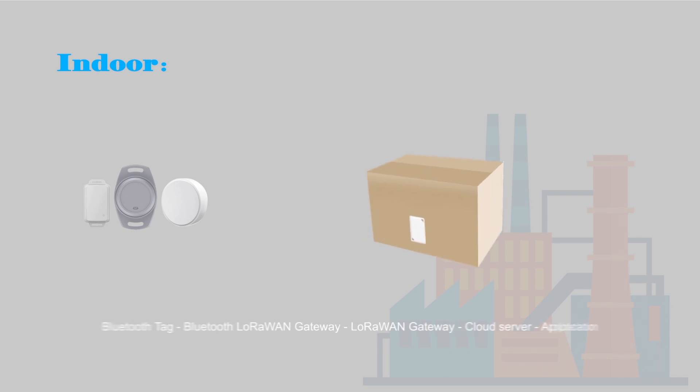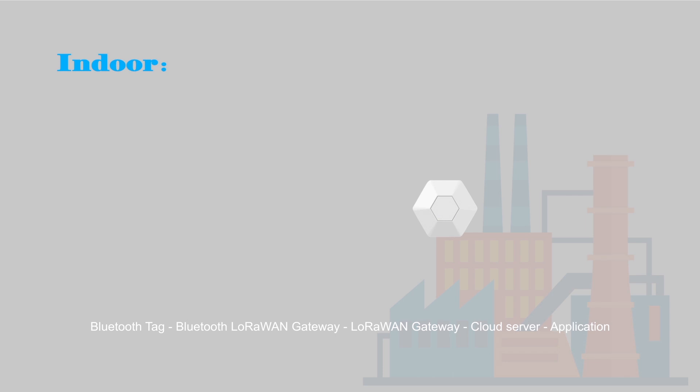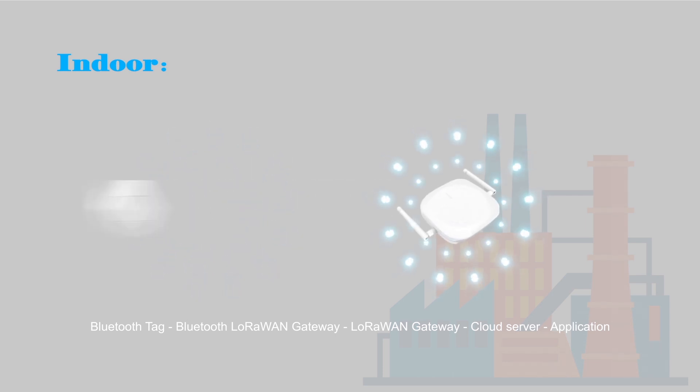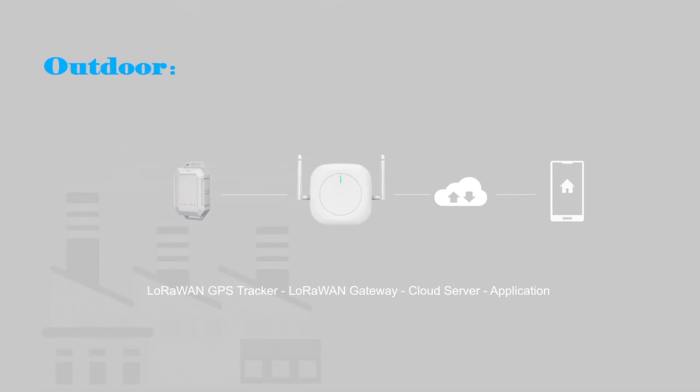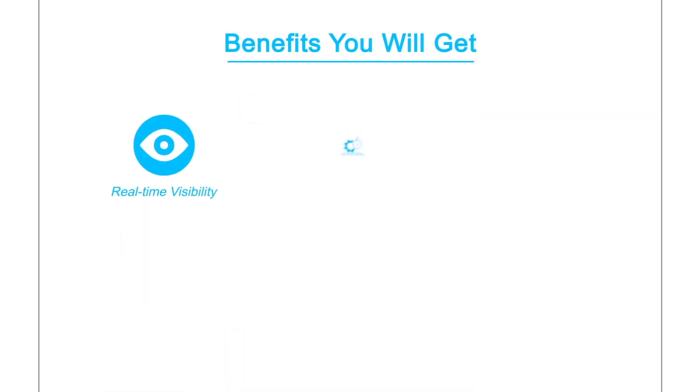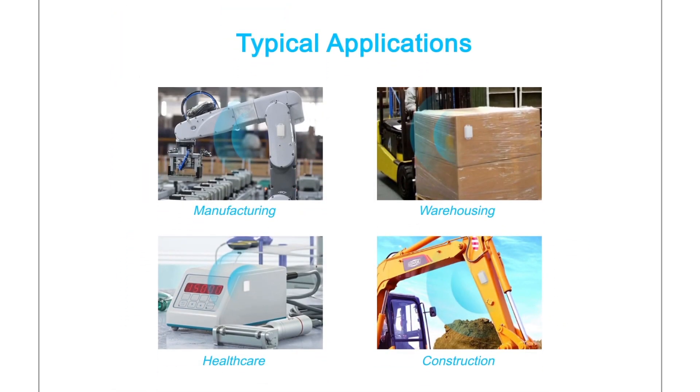How our smart tracking solution works: at indoor environments and at outdoor environments. Benefits you will get, and typical applications.